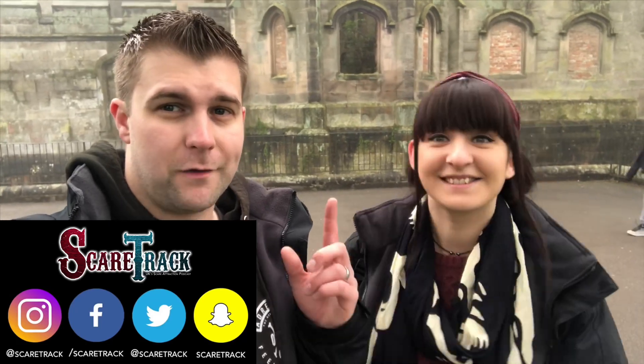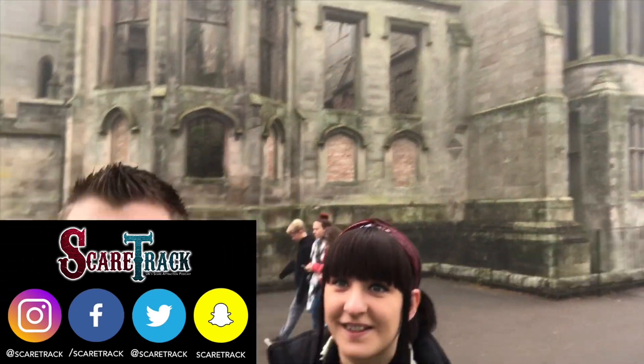Hi guys and welcome to this mini episode of Scare Cam by the Scare Track Podcast. It's myself and Hannah here at the Alton Towers Resort. Look how foggy it is today — the atmosphere is really nice. We're here to check out all the mazes, so click that link below. We're recording a full feature-length podcast at www.scaretrack.co.uk and we're going to be talking about all the attractions.